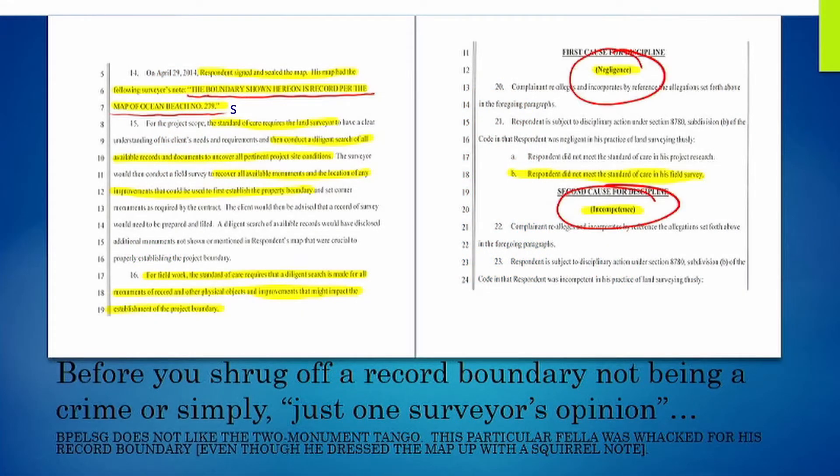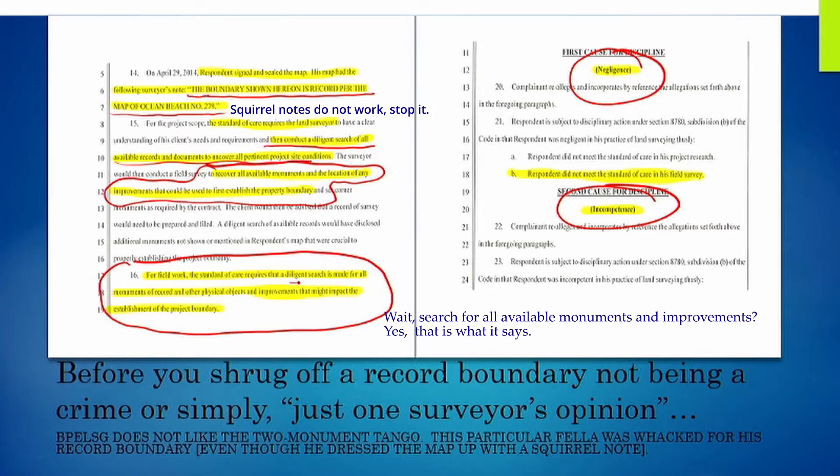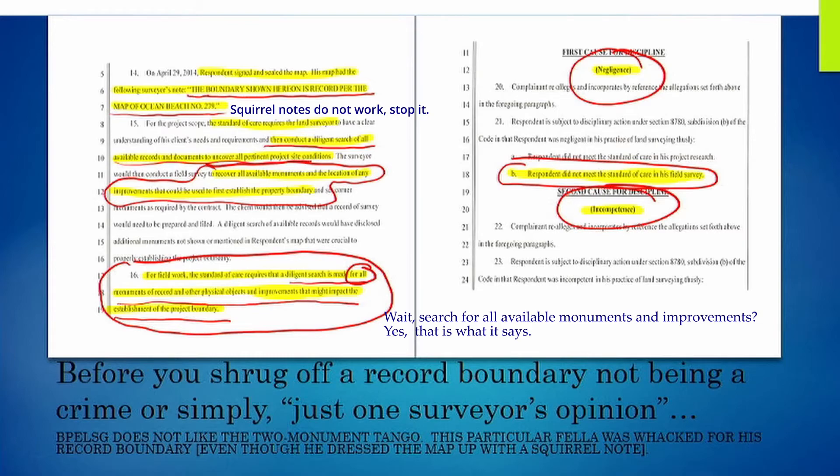In post-production, I've decided to add this slide because there are those that are going to argue a two-monument tango or a record boundary is acceptable, and it's part of their standard of care in their local jurisdiction. I'll tell you it's not true. In this particular complaint, the surveyor didn't find all of the records pertaining to the property, and more importantly, did not locate monuments or improvements. The complaint states that a diligent search must be made for all monuments of record and other physical objects and improvements that might impact the establishment of the project boundary — notice the word 'all.' The board found this particular surveyor to be negligent for not meeting the standard of care. So if you're finding only two monuments and calling it a day: negligent, incompetent. If you find one of these surveys in your local jurisdiction, get it to the licensing board post-haste.